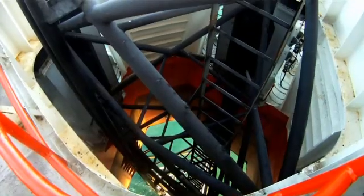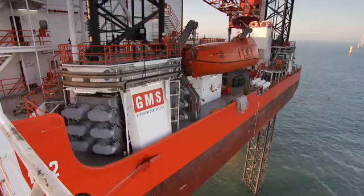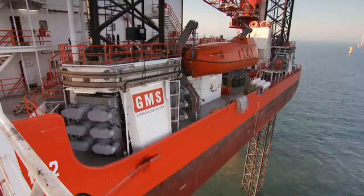Once Endeavour is in position, the legs are lowered onto the seabed, providing a totally stable platform and looking more like an oil rig than a barge. Now the crew can begin the highly technical lifting procedure to raise and install the first of the 80 metre towers.